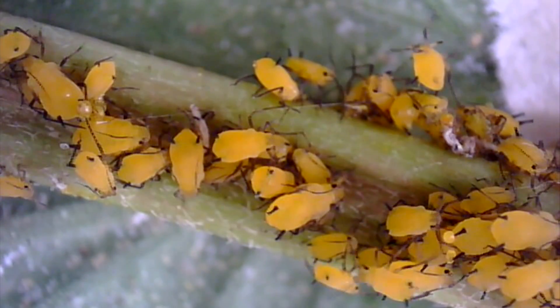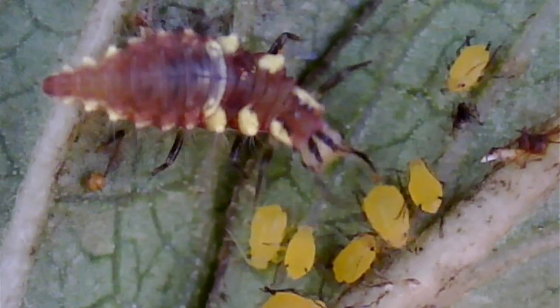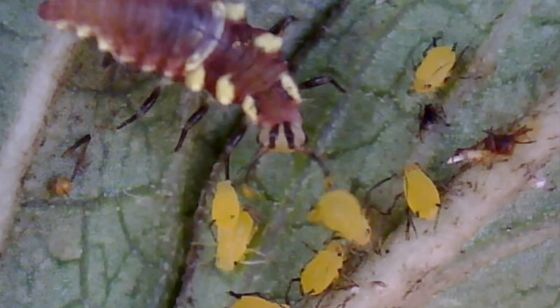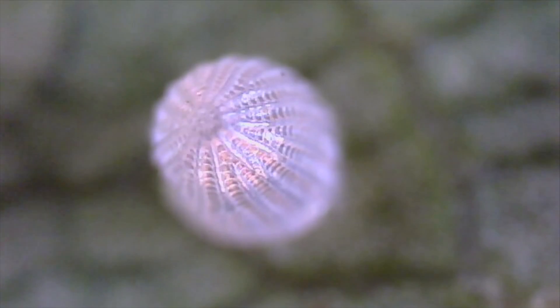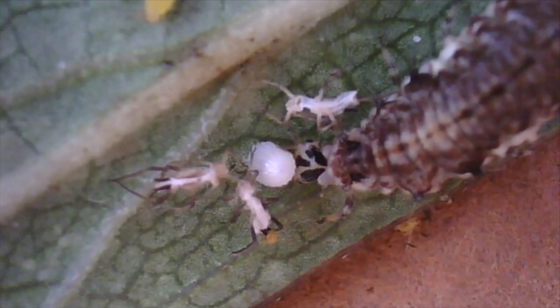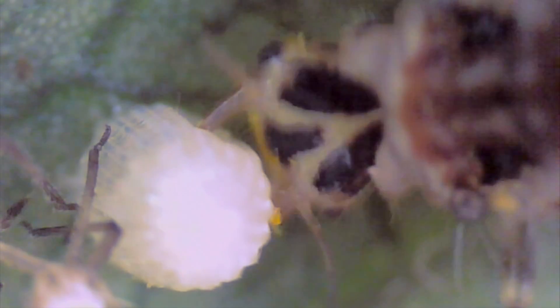Aphids under stress may exhibit a special warning response. Small structures on the aphid's abdomens, called cornicles, exude drops of smelly substance to alert nearby aphids to trouble. Attack by a predator like an aphid lion often causes this warning, so that some aphids may drop safely from the plant. Here, a monarch egg laid on a milkweed is found and attacked before its caterpillar can hatch. In a couple of minutes, the egg contents are sucked dry, leaving a ragged hole to tell the story.